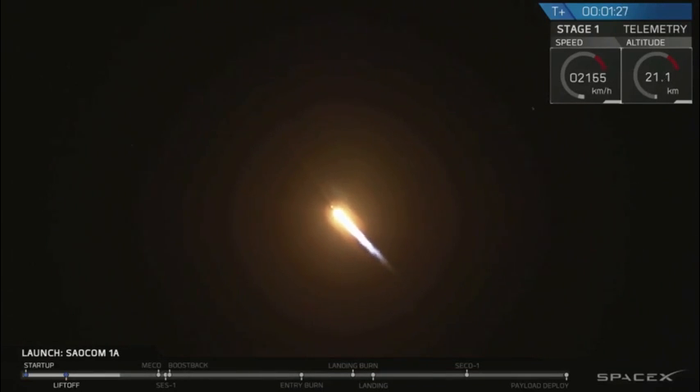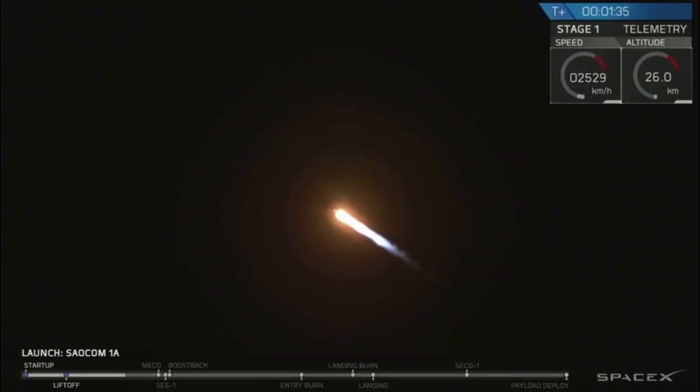Altitude 30 kilometers. For those of you just joining us, we did have a successful liftoff from the pad at Vandenberg Air Force Base at 7:20 p.m., 7:21 p.m., just as expected.